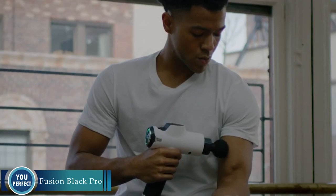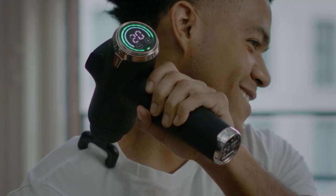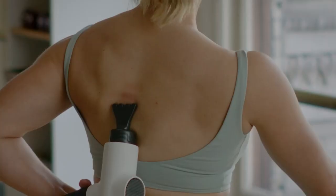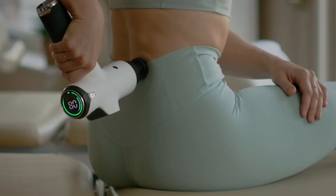Introducing the Fusion Black Pro Muscle Massage Gun — the ultimate tool for pain relief, muscle recovery and relaxation. The Fusion Black Pro is a deep tissue percussion massager that uses powerful vibrations to release muscle tension, improve circulation and reduce pain.